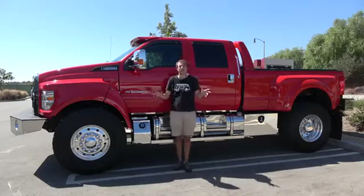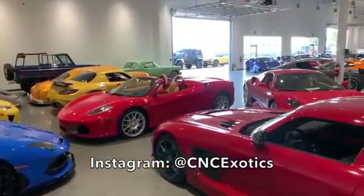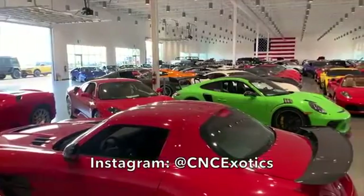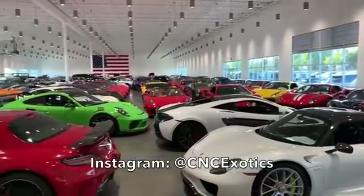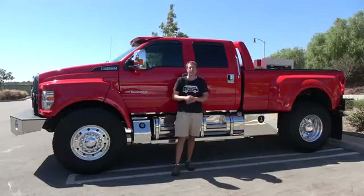I've borrowed this F-650 from CNC Motors, which is an exotic car dealership here in Southern California that has an amazing inventory of amazing cars — everything from million-dollar exotics to old cars to weird stuff like this. They have one of the most incredible showrooms of any car dealership on the planet, and you can check them out by clicking the link in the description below.